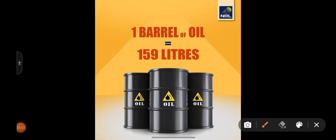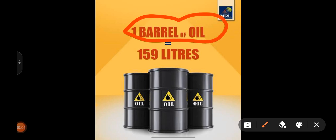Welcome. One barrel of oil is equivalent to 159 liters of oil. But the main thing to ask is: why is this barrel measure used?